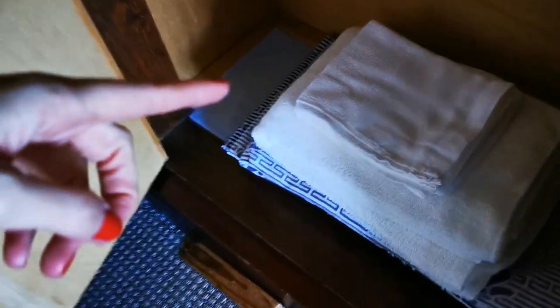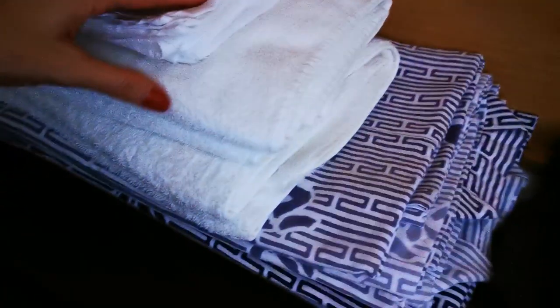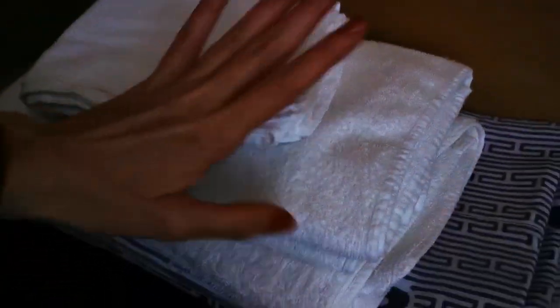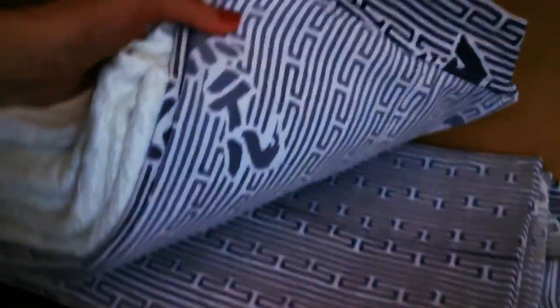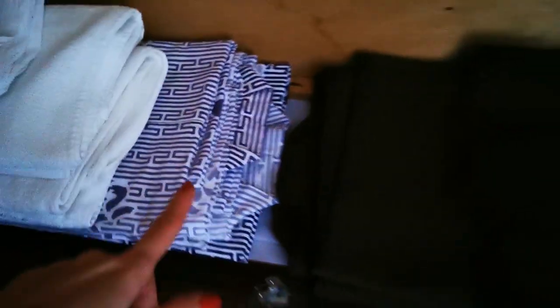Basically all Japanese hotels will supply you these towels — small towels. These you can take home with you. And these are for the spa. Here is the yukata, because they have a hot spring, so we can go and enjoy a hot bath. And here is the cover that goes on top of your yukata.